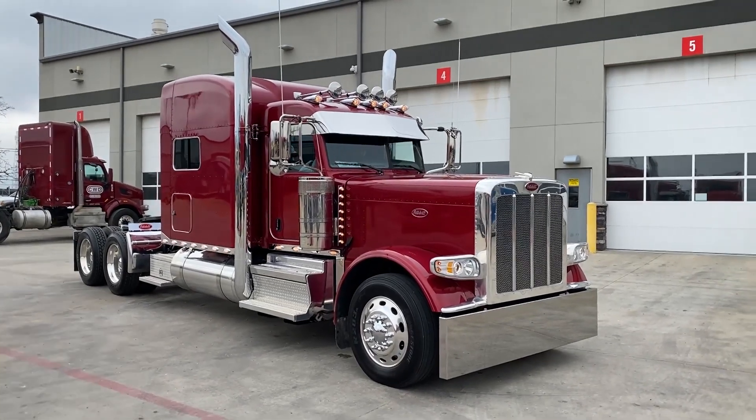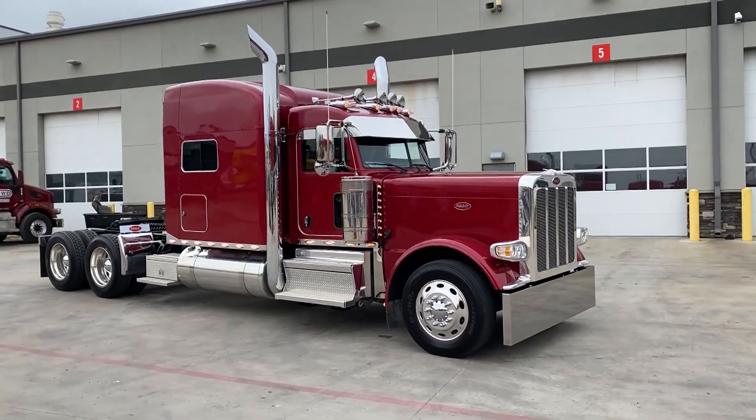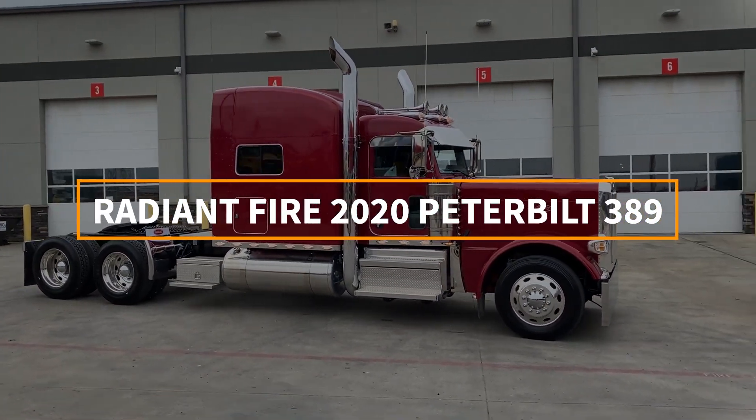There's Joshua Clark with Jay Clark Trucking out of Riverside, California, driving off in his brand new 2020 Peterbilt 389 in Radiant Fire.